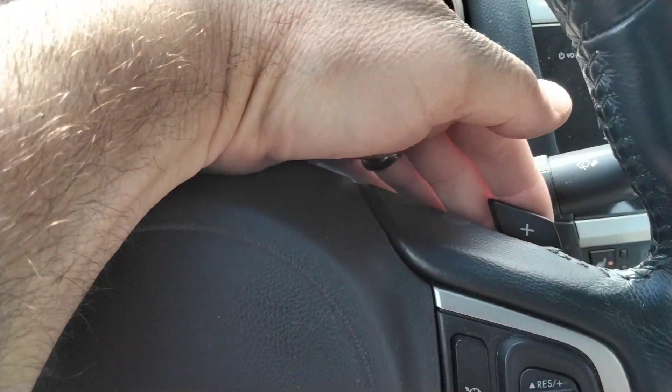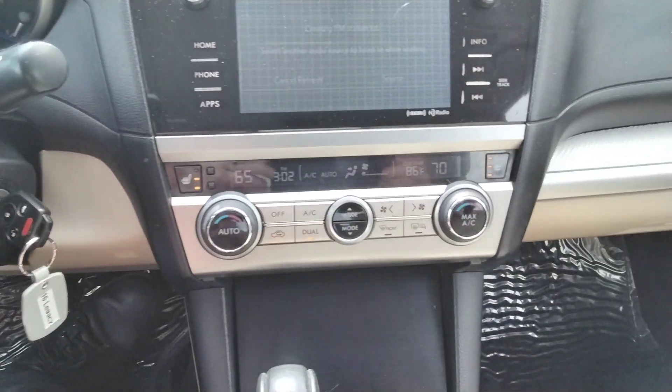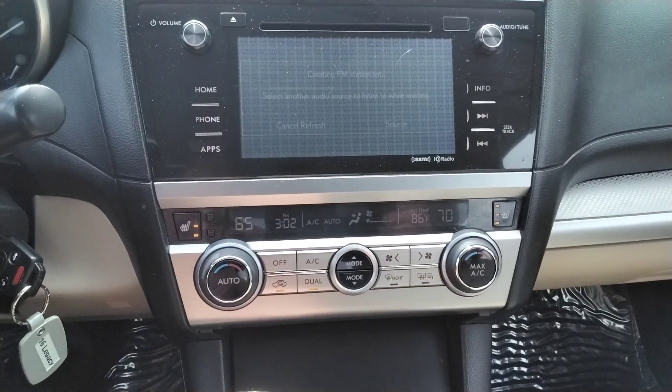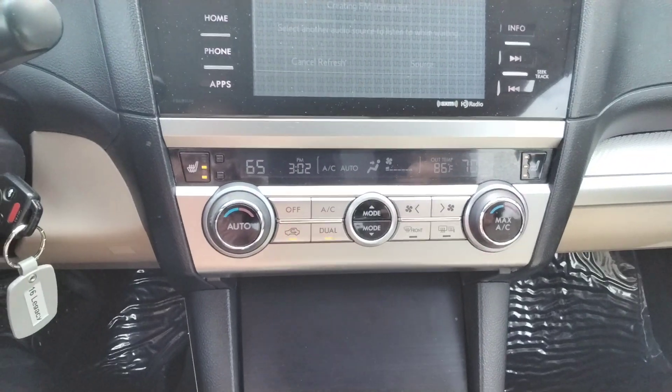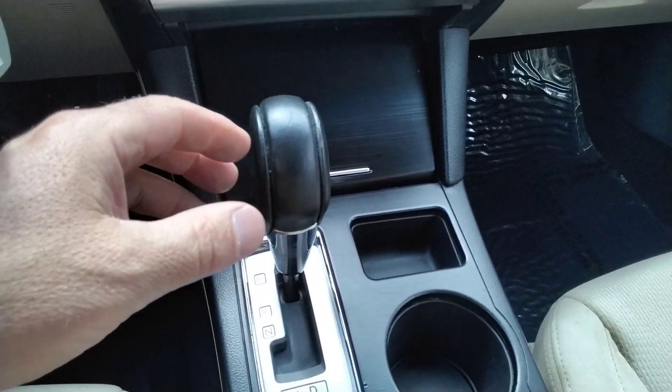These little paddles right here — it's like an F1 car, sort of. Not really, I'm just joking, but it's the same idea. So you can shift it in manual mode like that with the Tiptronic shifters.